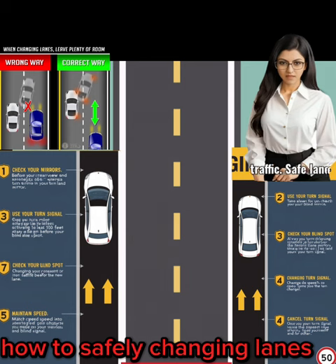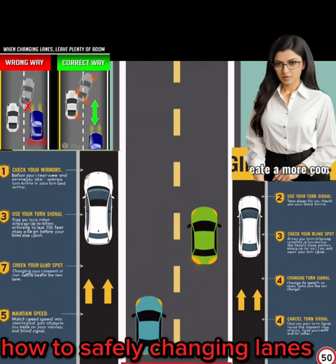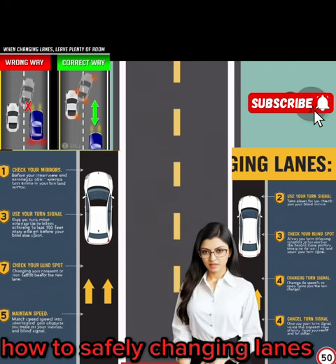4. Change lanes gradually. When moving into the new lane, do so gradually and smoothly without sudden movements that could startle other drivers.